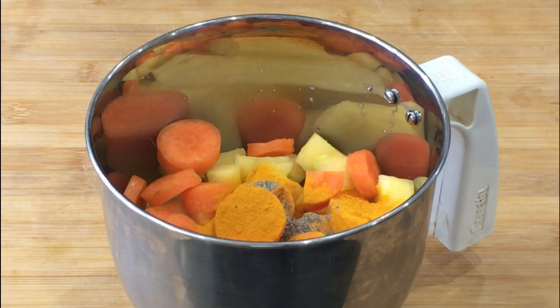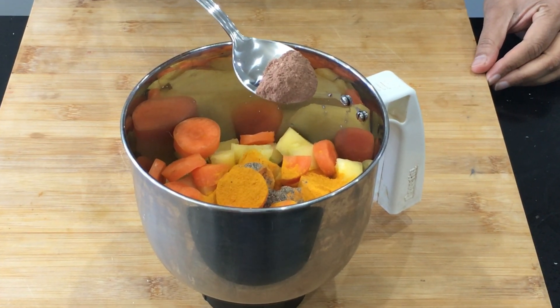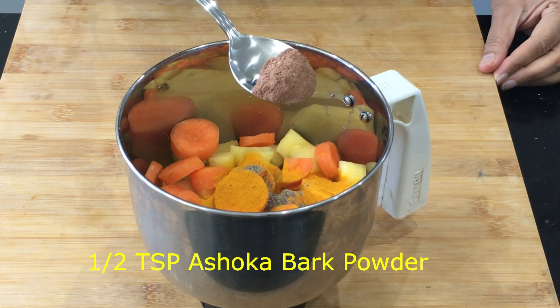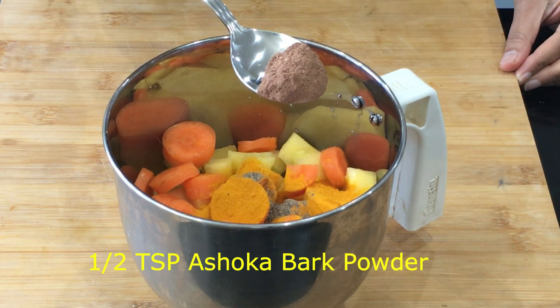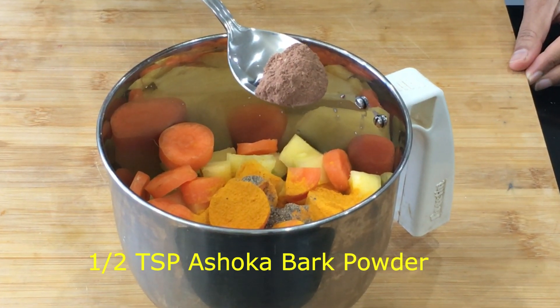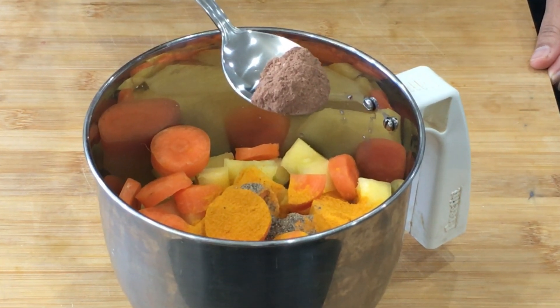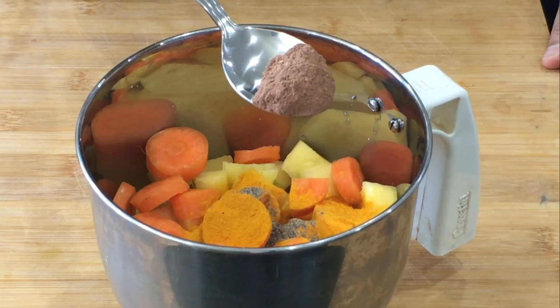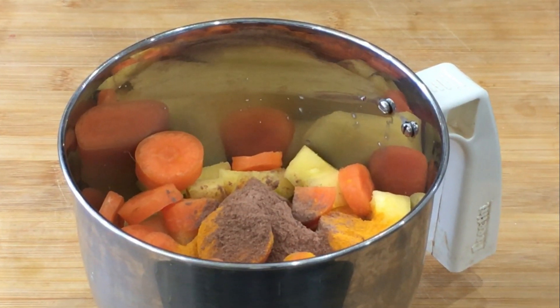Your body will absorb more of the turmeric. The most important ingredient of this smoothie is the herb called ashoka. It treats almost all gynecological problems. In Ayurveda, ashoka is used for reproductive disorders in women. It reduces period pain and regulates irregular periods as well. I'm adding half a teaspoon of ashoka powder — I'll give you the link for good quality organic ashoka powder in the description box below.